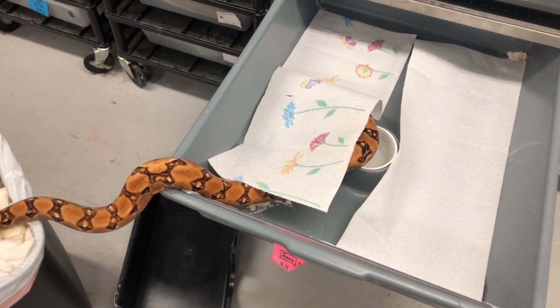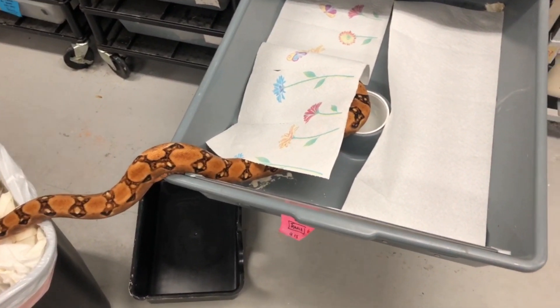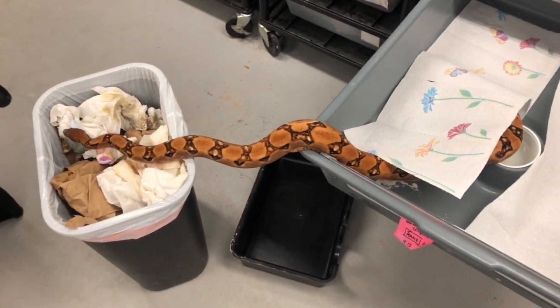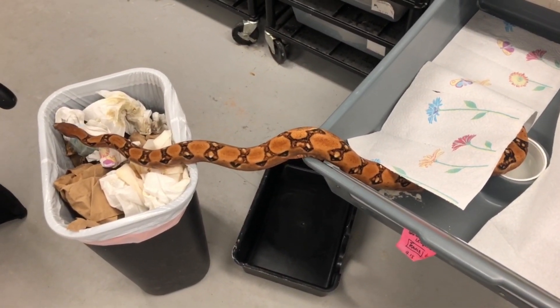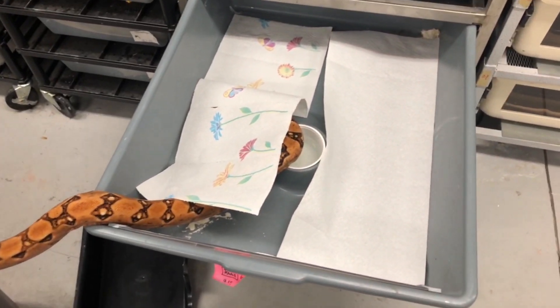I like paper towels because I like to clean the cages more frequently. I know if I keep snakes on coconut husk, I will not clean the cages as frequently, and that's not good for the snake's health. I'll keep you updated on the paper towel situation.